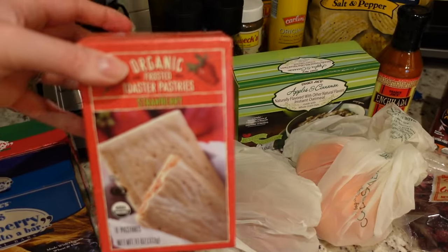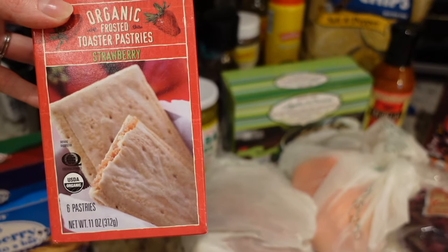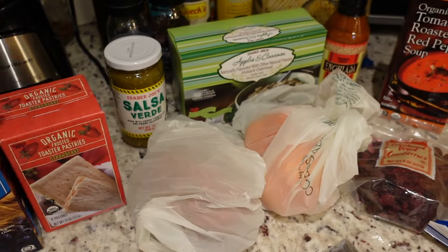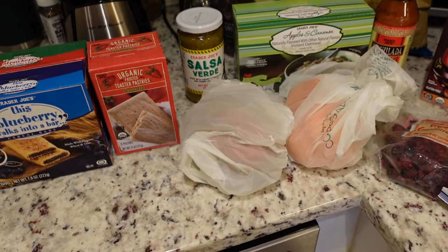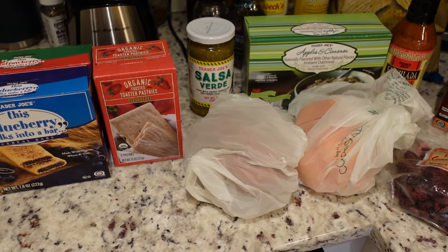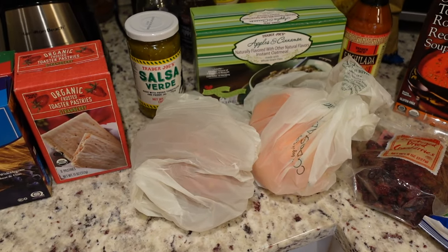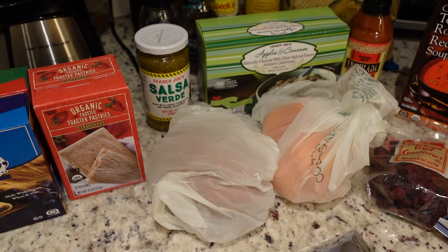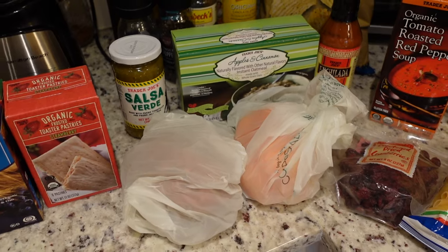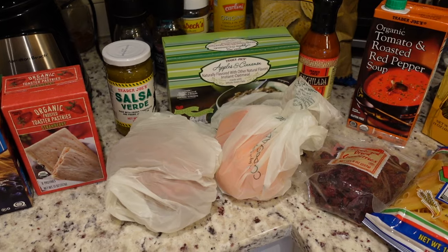I picked up these organic frosted toaster pastries in strawberry flavor because Derek was literally craving pop tarts last night. I don't know if they'll be any good but they're worth a try. Those kinds of snacks are nice to have - it's about 2:30 and I'm getting snacky since I ate my lunch super early at 10:30 on the way to a doctor's appointment. Today's just been one of those days where my schedule feels all out of whack. Also, Isaac's in the living room in his bouncer watching Paw Patrol and starting to fuss.